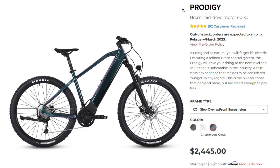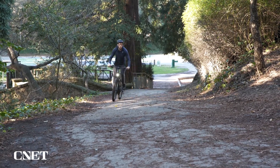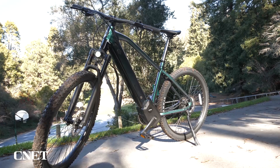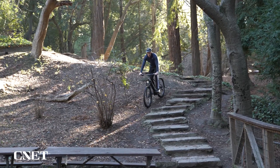So how much is this all going to cost? The Progedy XC retails for just under $2,400. At the time of this recording, it's actually on sale for a few hundred dollars off, so keep your eyes out for deals when shopping. I think this is a pretty good price since just over $2,000 is pretty average for a bike of this size and capability.